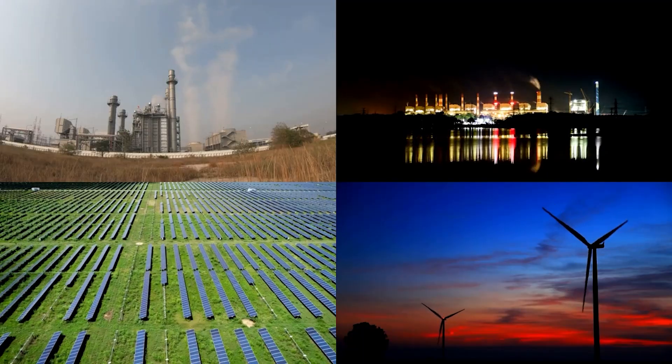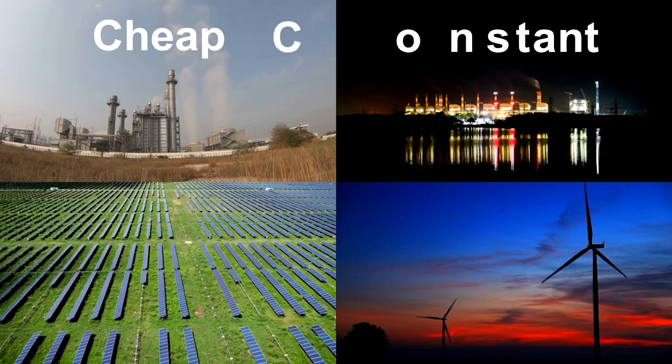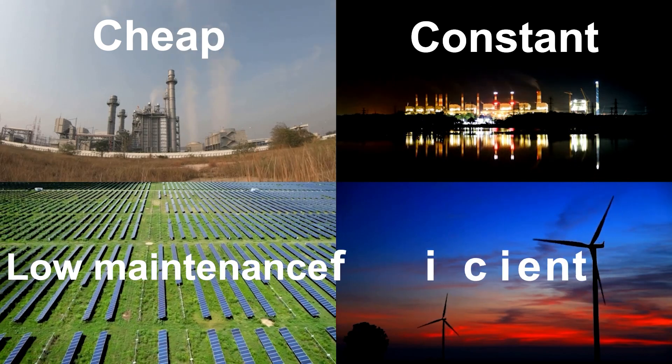What do you think is the best energy source? And what I really mean is what's the cheapest. Gas power plants are pretty cheap to install. Coal power plants can run fairly constantly. Solar panels don't need much maintenance. And the huge wind turbines that are popping up in greater numbers every year are very efficient.